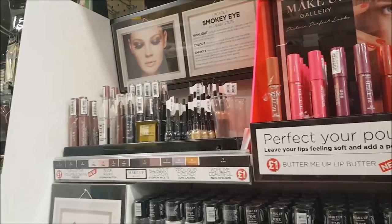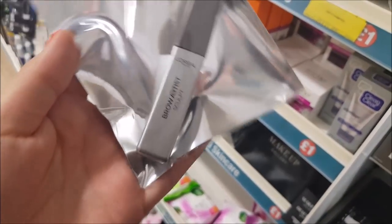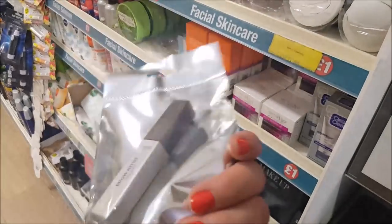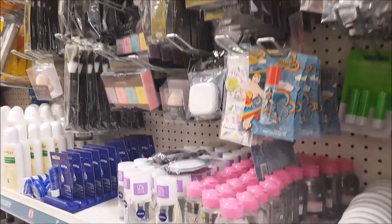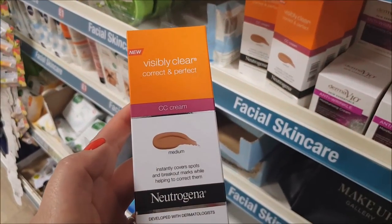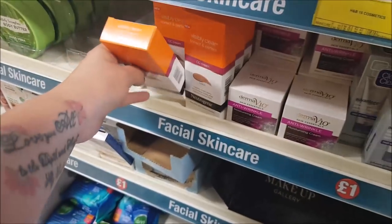Definitely worth having a look. Ebby's just spotted this L'Oreal brow gel — or brow mascara, like a brow gel — and that's in the pound section. They do package up toiletries and things. There's also a Neutrogena Visibly Clear Correct and Perfect CC Cream Medium — that's a pound as well.